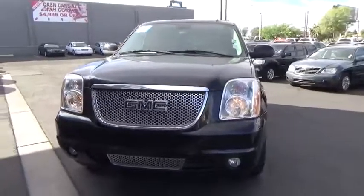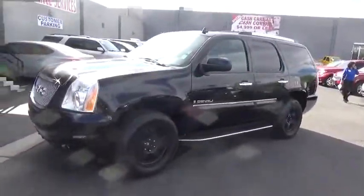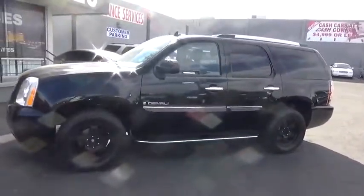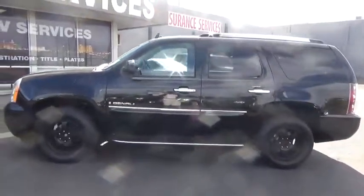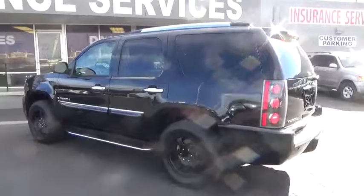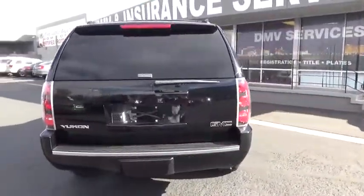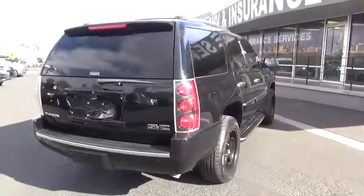The 2007 GMC Yukon — peace of mind comes standard with GMC's 100,000 mile five-year powertrain warranty and Yukon's five-star frontal crash test rating. Boasting a Vortec engine with active fuel management and flex fuel, the Yukon is agile and capable.